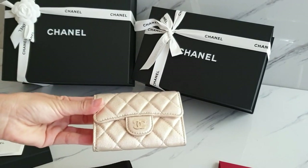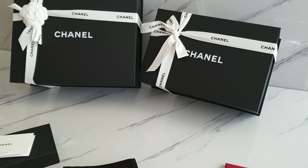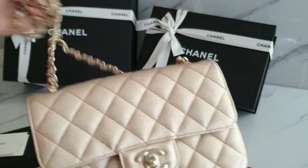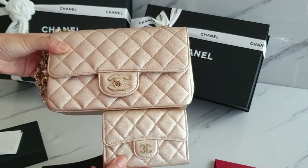Let me just show you my mini bag. It's my mini bag — and this card holder. How pretty.